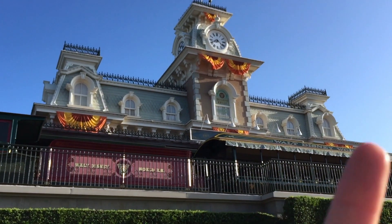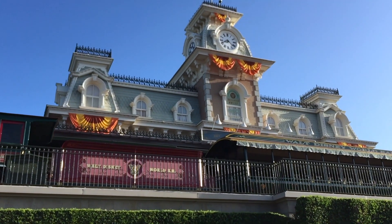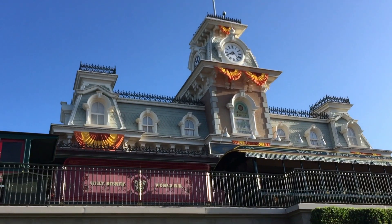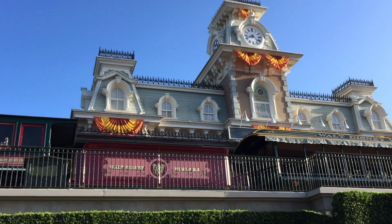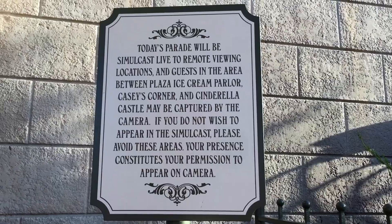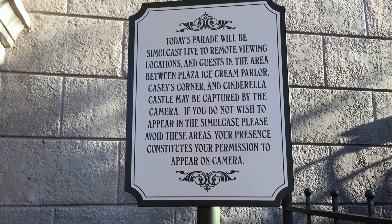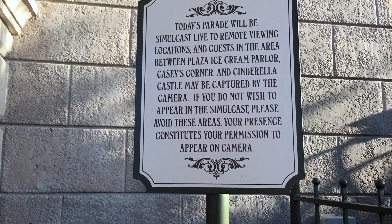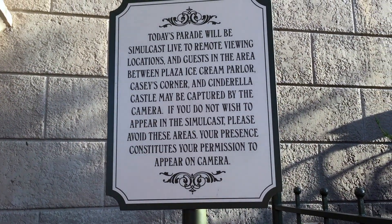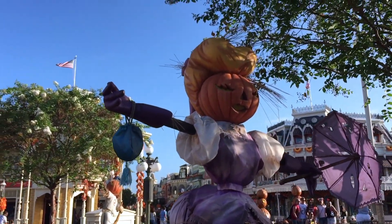As you can see by this bunting on the train station, the fall decorations are up at the Magic Kingdom, and it's actually a little cooler this morning, which makes the decorations more enjoyable — not sweating while looking at fall stuff. Something I've never noticed before is this sign right here. I don't know if Disney Parks is livestreaming the parade, but it's letting you know that you may be on camera if you're standing in these areas watching the parade. Our old fall friends are back for another season!